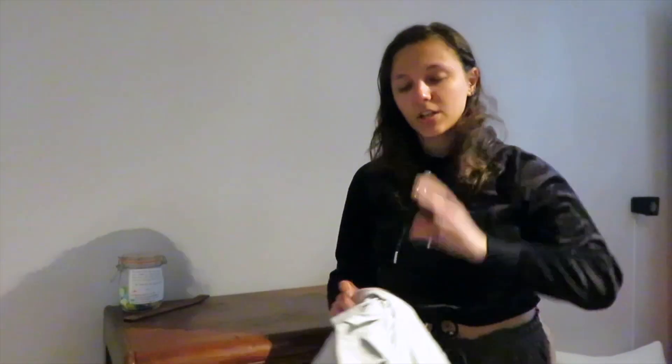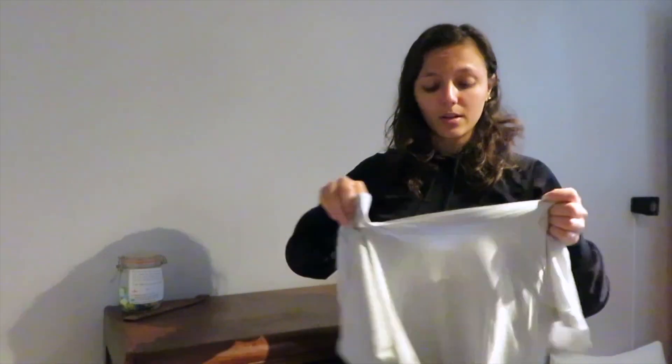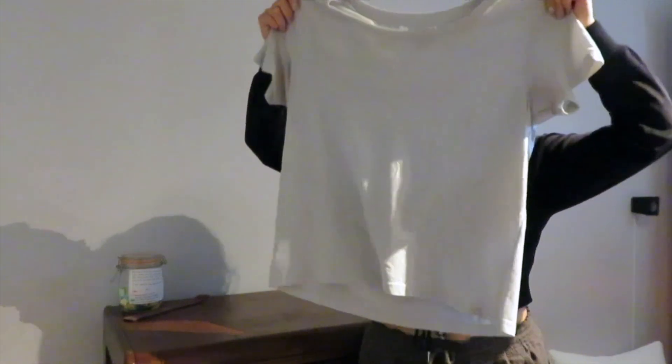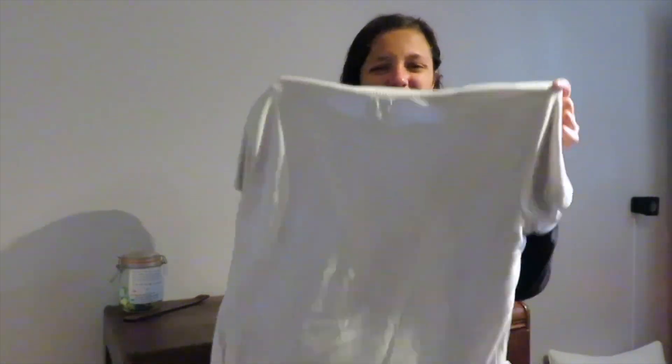From my t-shirt section I could only find one thing — I thought I had way more than this. I found this plain white top I got years ago. It's too big, and while it's nice, I think I should buy one that's more fitting and not old and raggedy looking. This is probably going to Goodwill or another thrift shop.